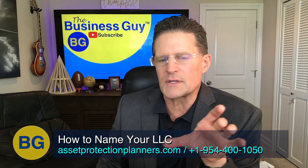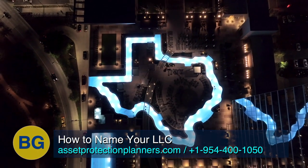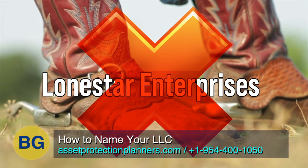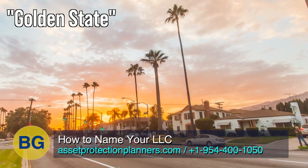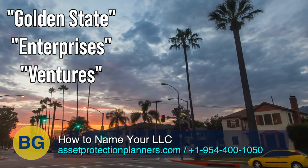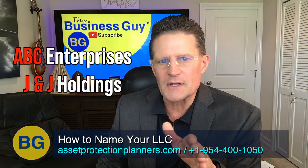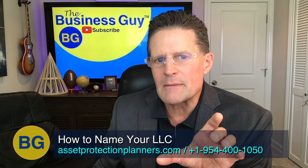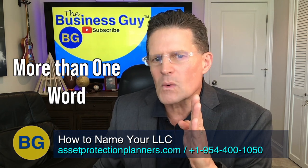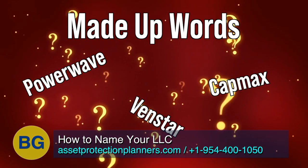Common words such as Cornerstone LLC — or in Texas, just about anything with the words Lone Star — are taken. Lone Star Enterprises? You can forget it in Texas. In California, Golden State with just about any common word like Enterprises or Ventures is gone. Initials are often taken too — ABC Enterprises, J&J Holdings, for example. So what we recommend for name availability purposes is having more than one word, unless it's a totally made-up word such as Power Wave, VIN Star, or CapMax.